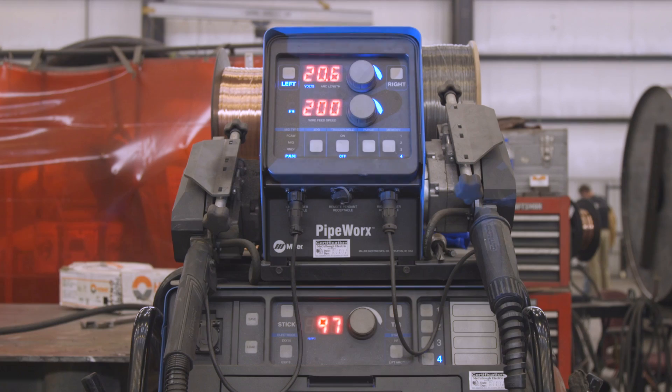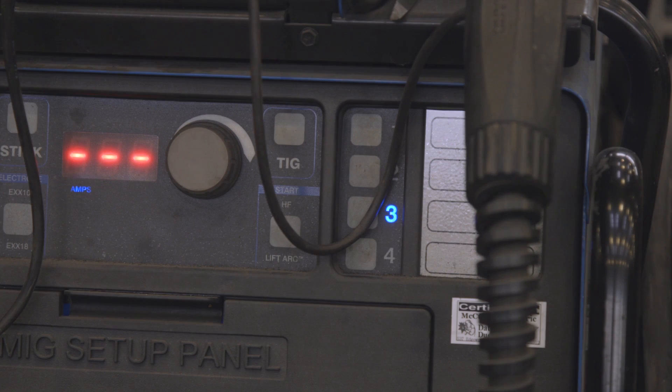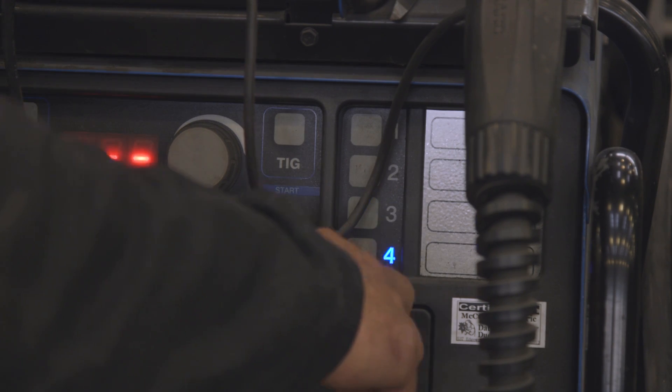The guys love them even when they're not using the R&D part of it. It's quick, it's easy, it's programmable. Once you have it where you like it, you can quickly go back to those settings in seconds.